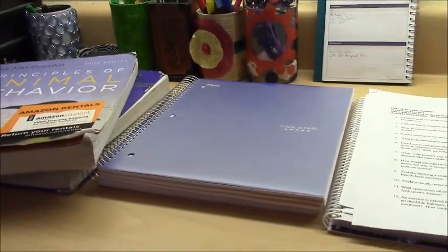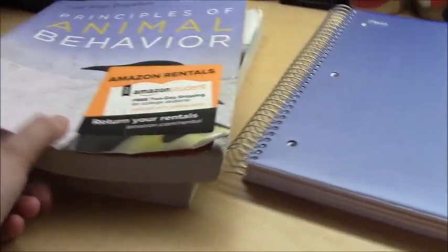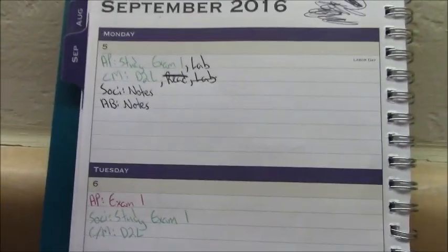The next thing to do is organize by what has already been finished and what needs to be done. I've already read my cell and molecular biology book, so that can go away. Here's what I need to rewrite notes for, here's what I need to study, and then my cell and molecular biology work. The next thing to do is to organize all of this by what is most important. This is part of why I do color coding on my agenda.